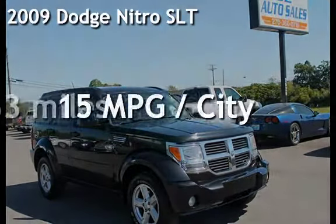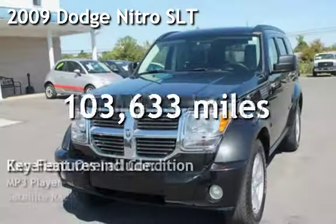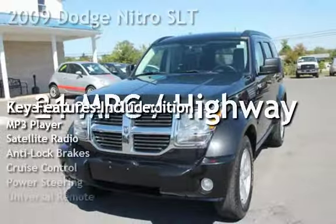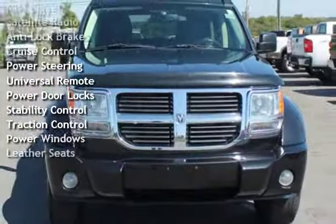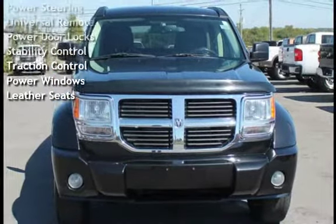Presenting a pre-owned 2009 Dodge Nitro SLT. This four-door SUV has a six-cylinder, 3.7-liter V6 engine, with four-wheel drive and an automatic transmission.